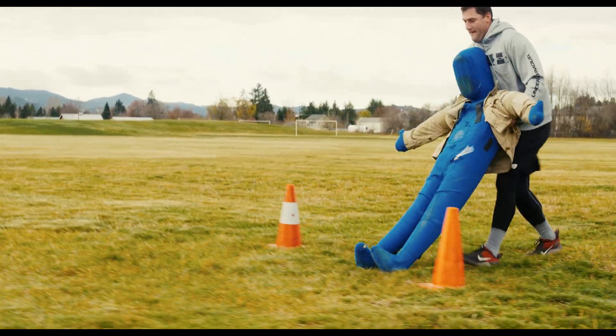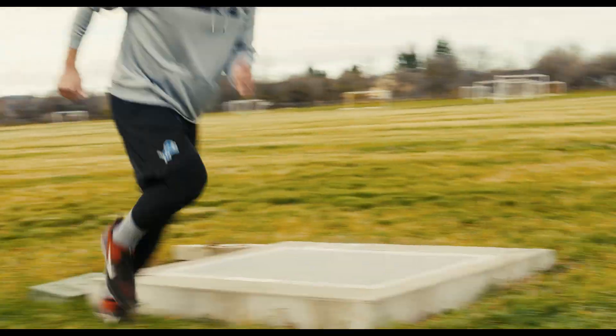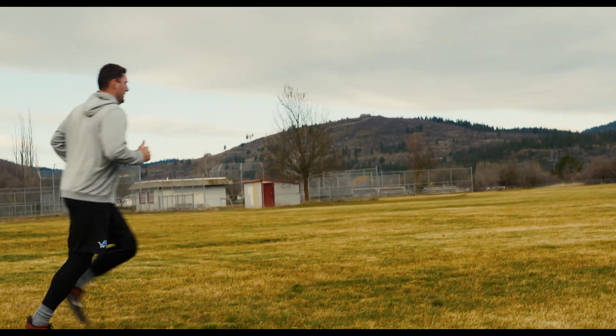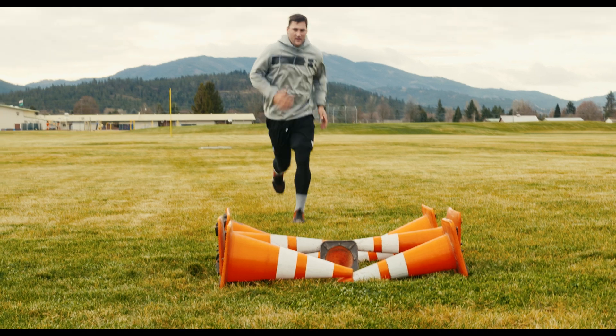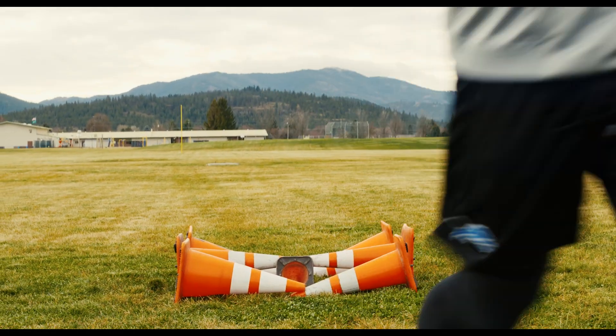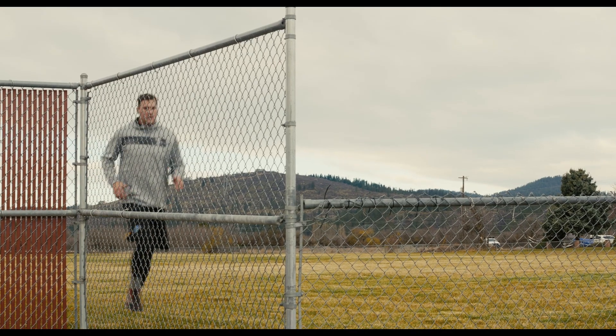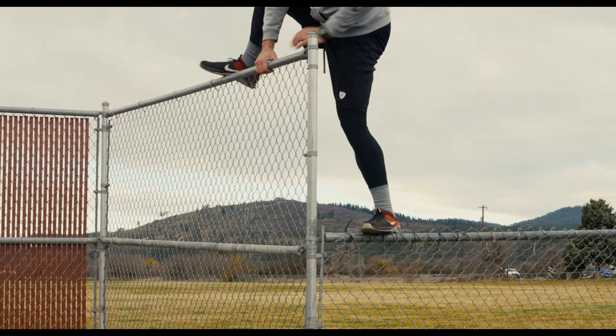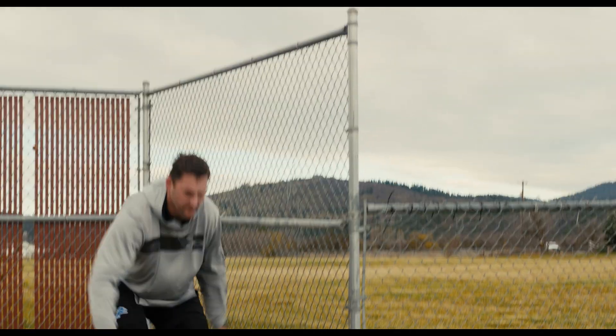Once the dummy has been dragged to safety, applicants must run across a stretch of terrain to a simulated four-foot ditch jump at Station 5, shown in the video by the orange cones. The last stretch of the course brings the applicant to Station 6, where each applicant must show control and climb over a chain link fence to a patrol car.